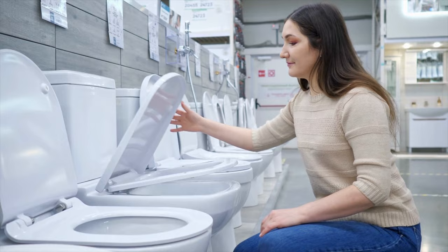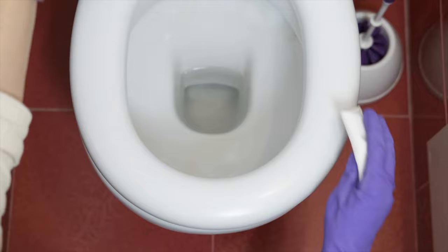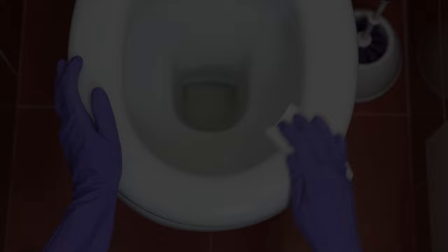We hope this guide will help you narrow your choice down and find that perfect toilet seat riser. If you are using any of the toilet seat risers, let us know your opinion in the comments.